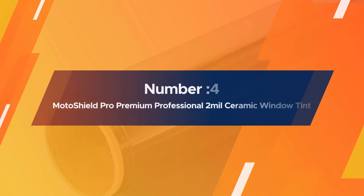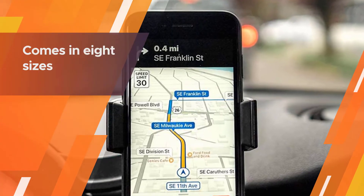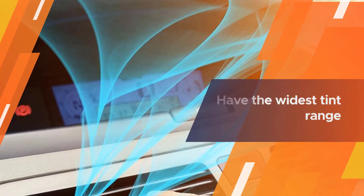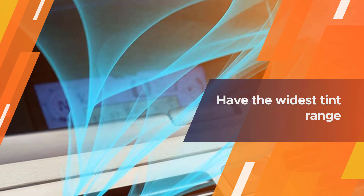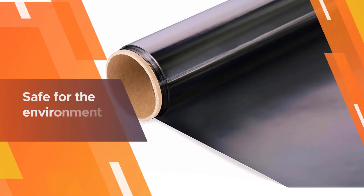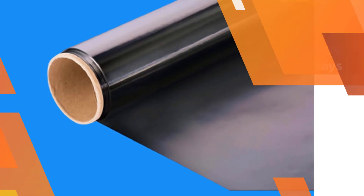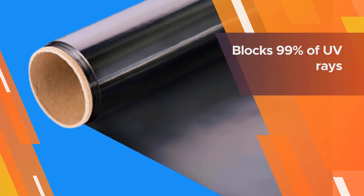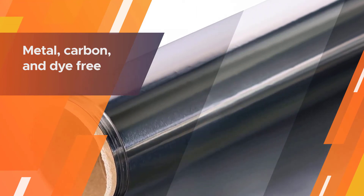Number four: Moto Shield Pro premium professional 2-mil ceramic window tint — our other best recommendation. Moto Shield Pro's tint roll comes in eight sizes, allowing you to pick the roll that will cover all of your vehicle's windows without leaving too much roll left over. These rolls also have the widest tint range out of the products in this review, starting at 5% and going up to 75%. The material used to manufacture this tint is metal, carbon, and dye free, making it safe for the environment.